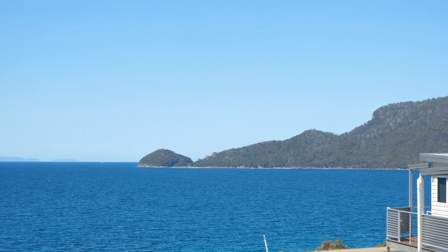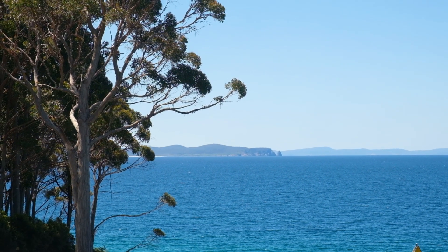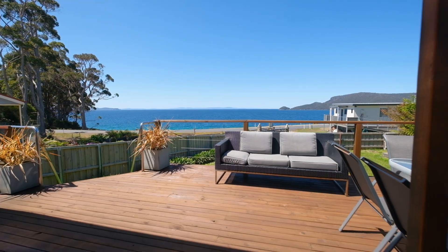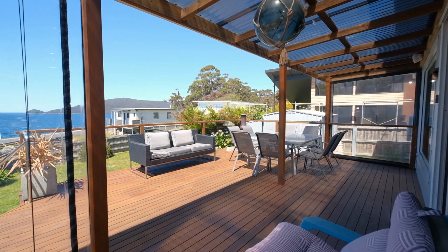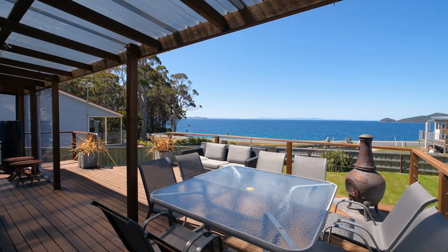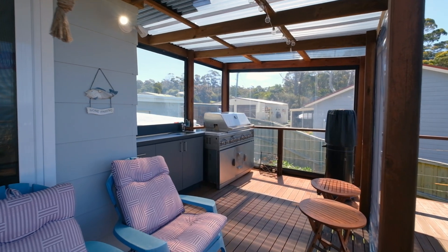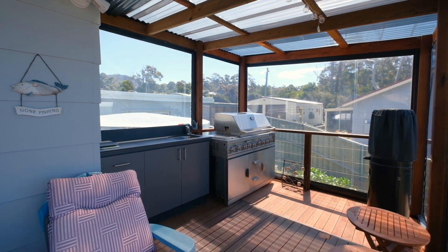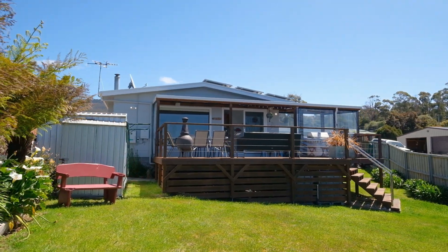Taking in fluted Cape South Bruni National Park and Cape Queen Elizabeth in the distance, this expansive coastline panorama can be enjoyed while relaxing on the large deck that wraps the ocean-facing side of the home, equipped with a built-in barbecue kitchen for year-round gatherings and ideal for entertaining while watching the kids and pets play on the grassy lawn below.